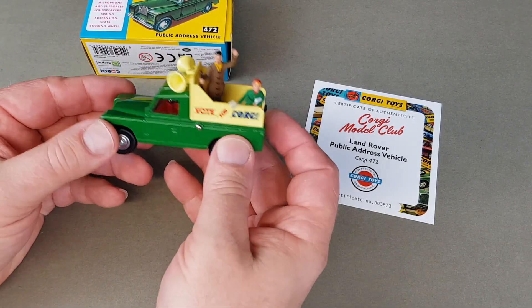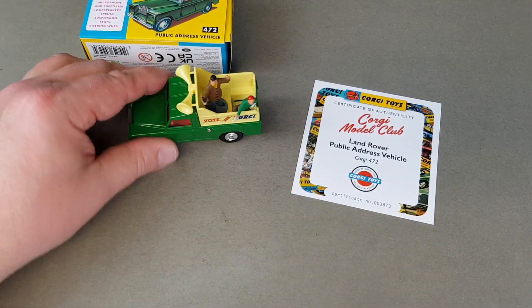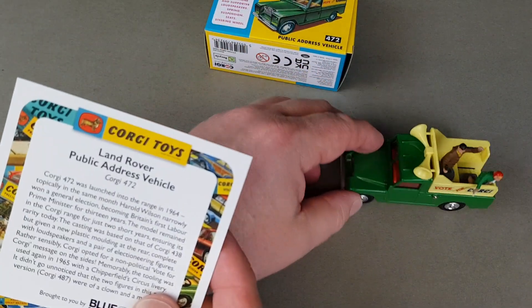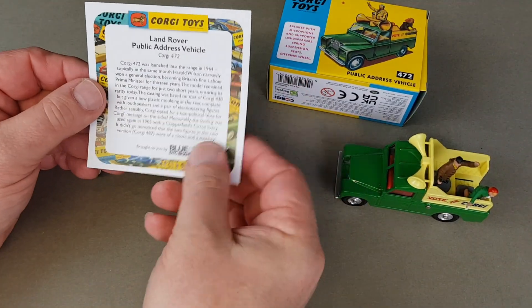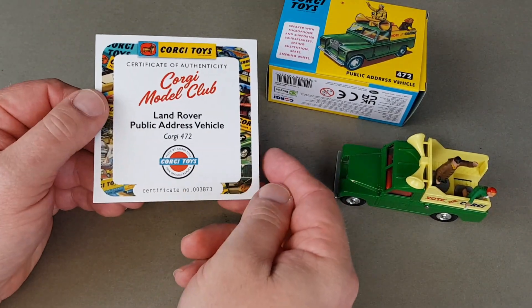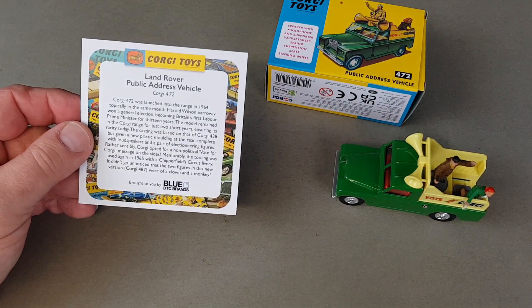This is the first Land Rover they've done. I'm not a massive Land Rover fan in all honesty, but I don't mind it. Let's see what it says about this particular one, because like all the Corgi Model Club releases it comes with a certificate. Mine is number 3873. Let's have a little read of it.